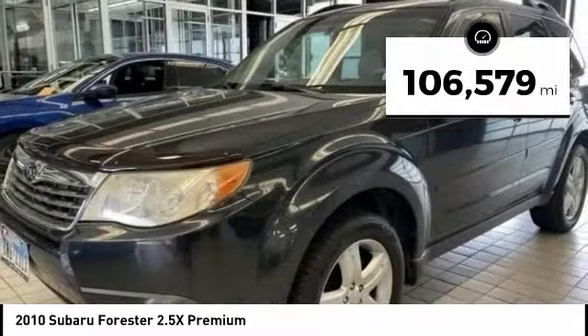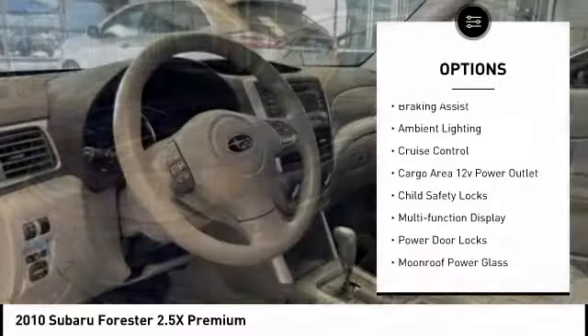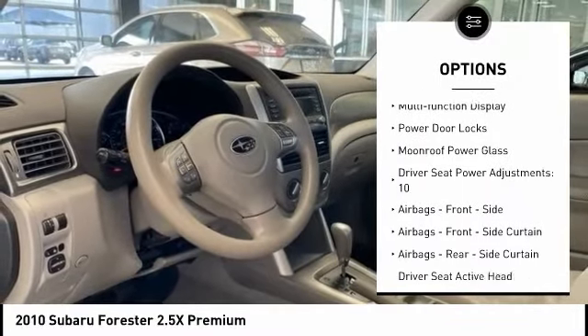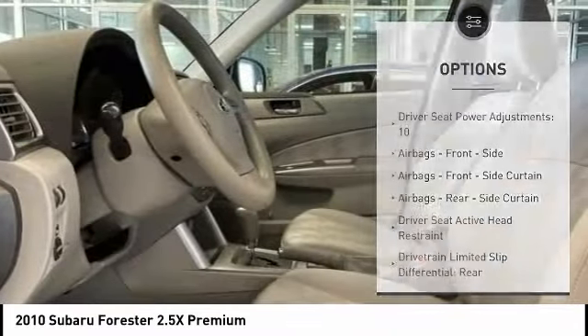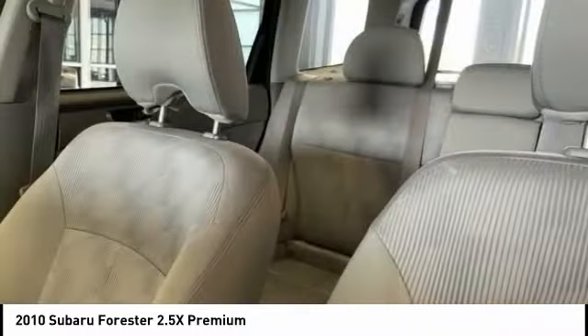Here are some of this vehicle's great options: traction control, stability control, daytime running lights, braking assist, ambient lighting, cruise control, cargo area 12-volt power outlet, child safety locks, multifunction display, and power door locks.